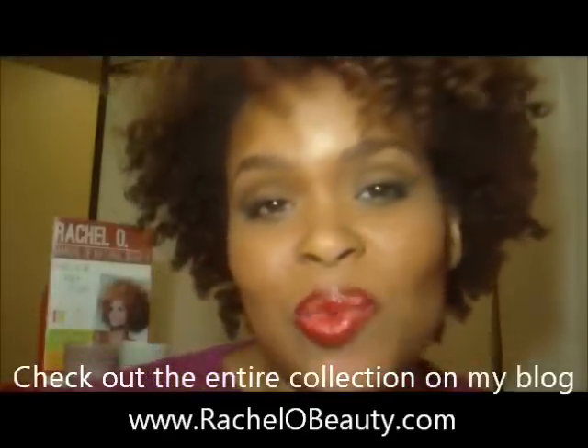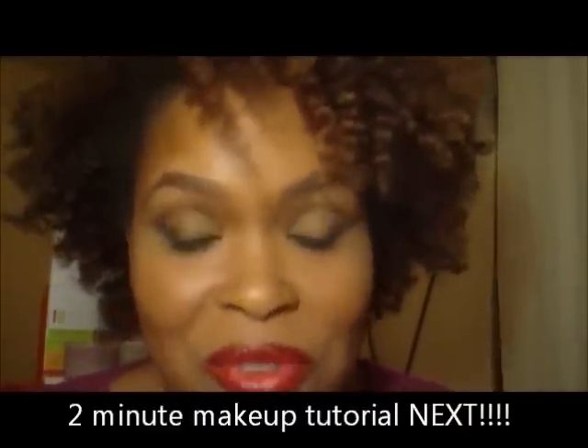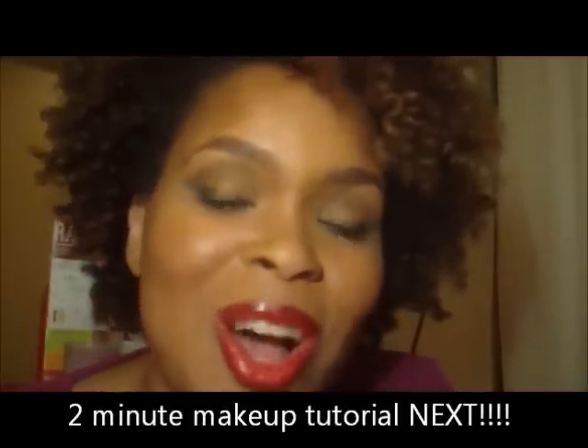I just wanted you guys to get a glimpse of the new Sam Fine collection from Fashion Fair. I'm going to do a full blog review on it with some Q&A that I was fortunate enough to get from Sam. So if you want to read more about my thoughts on the collection and questions like where the names come from, go to my blog at RachelOBeauty.com. Thank you so much for watching this video, and hopefully I'll be back soon with more product reviews. Hope your new year is off to a great start — take care!